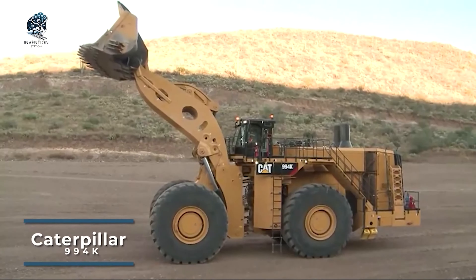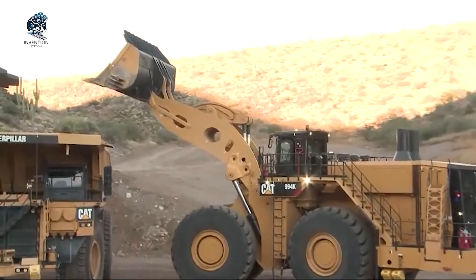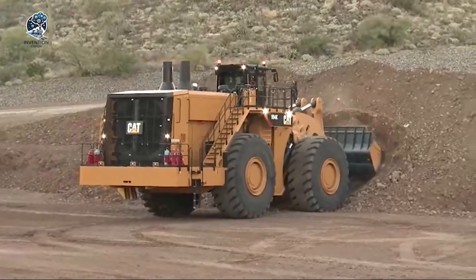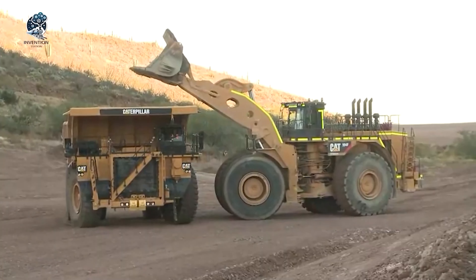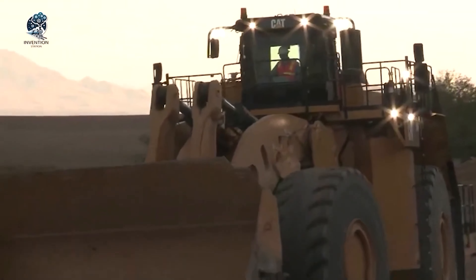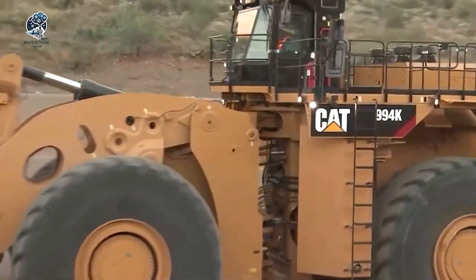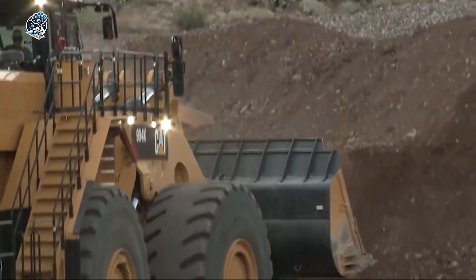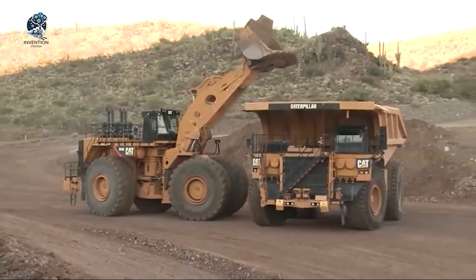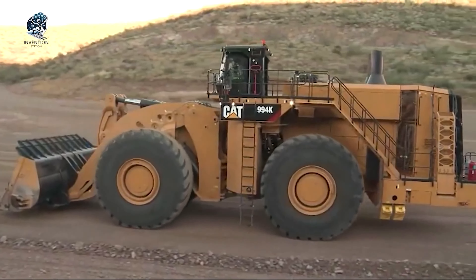The CAT 994K, a sizable wheel loader crafted by Caterpillar, stands out as a robust and potent machine tailored for challenging tasks in mining, quarrying, and bulk material handling. It boasts features and technologies that enhance performance, productivity, and operator comfort. Whether loading haul trucks, stockpiling materials, or managing heavy-duty applications, the CAT 994K guarantees the necessary power, reliability, and productivity to successfully accomplish the job. With its robust design and cutting-edge features, this wheel loader exemplifies Caterpillar's commitment to delivering efficient solutions for demanding industrial applications.